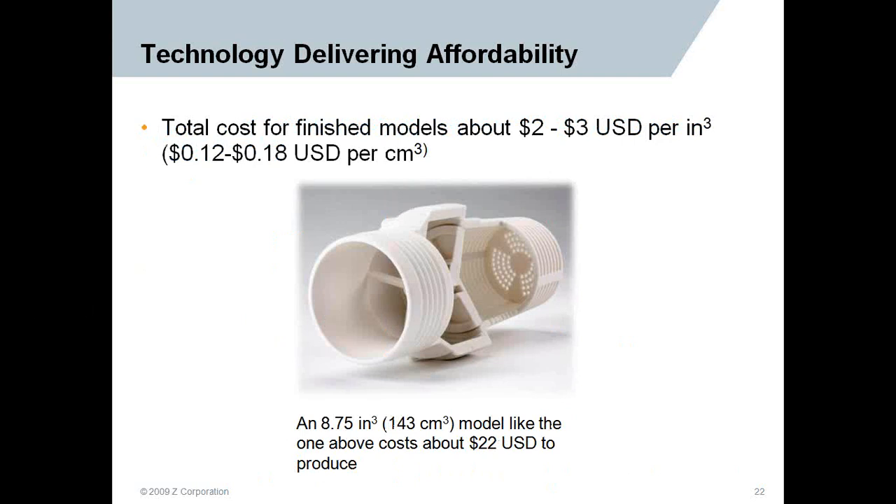Here's an example of a particular part. On average you're looking at $2 to $3 per cubic inch. This part is almost 9 cubic inches, and just to give you a sample of the cost on the consumable side, this part would cost about $22 to produce in-house.